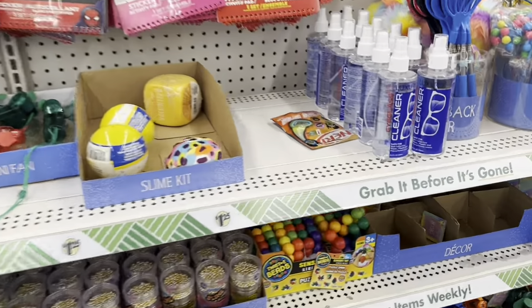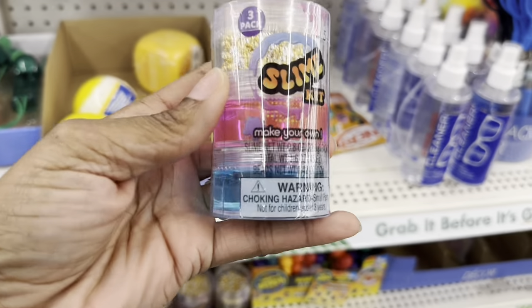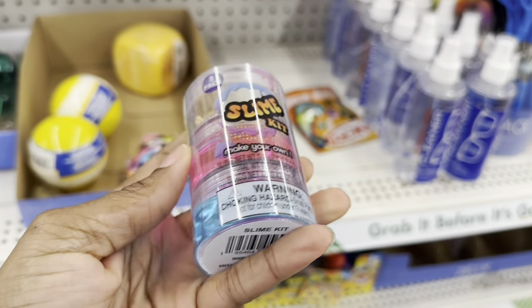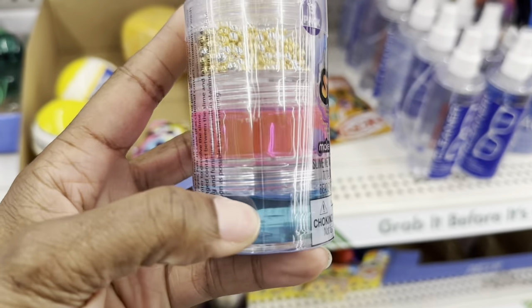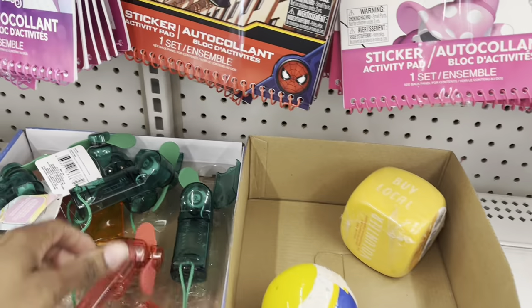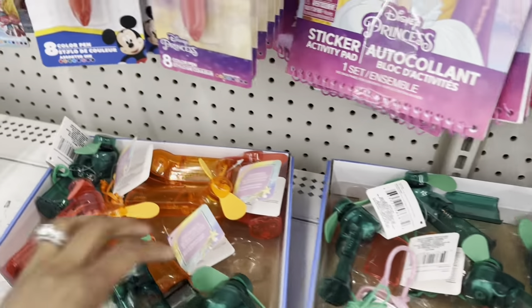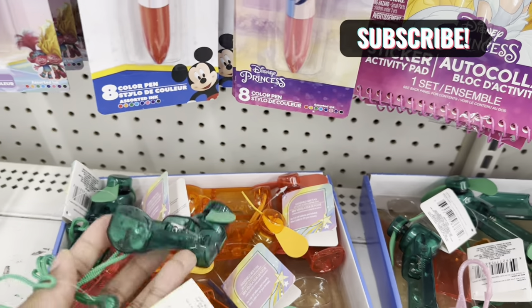They have these new little slime kits — make your own; it's got some beads at the top and some blue and pink slime in it, which is really cool. They've also got these little mini fans right here, though most of them are missing pieces.